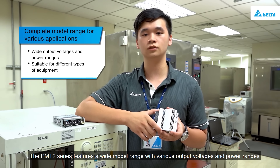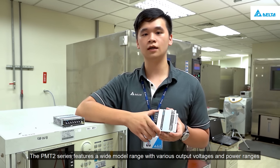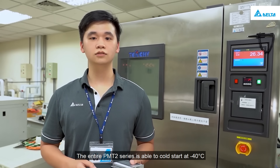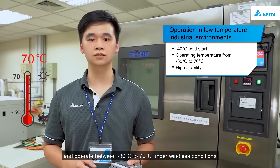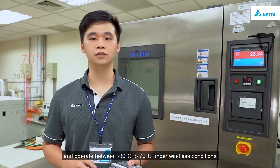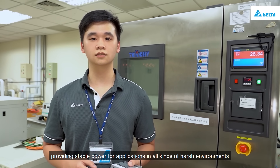The PMT2 series features a wide model range with various output voltages and power ranges to meet the requirements of various applications. The entire PMT2 series is able to cold start at minus 40 degrees Celsius and operate between minus 30 degrees Celsius to 70 degrees Celsius under fanless conditions, providing stable power for applications in all kinds of harsh environments.